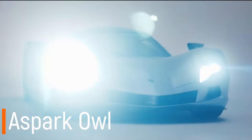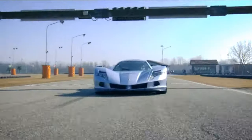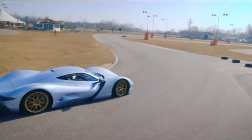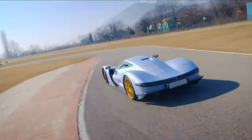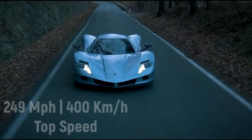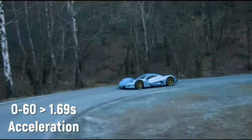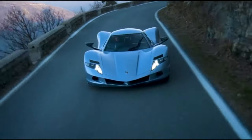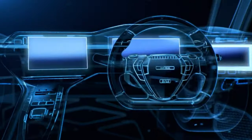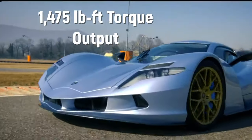Aspark OWL — a car even faster than a Formula 1 racing car, coming all the way from Osaka, Japan. The Japanese company Aspark claims it to be the quickest electric hypercar in the market, reaching unbelievable speeds of up to 249 miles per hour. It accelerates from 0 to 60 in just 1.69 seconds, thanks to its extremely powerful four electric motors which produce 2,012 horsepower and 1,475 lb-ft of torque.